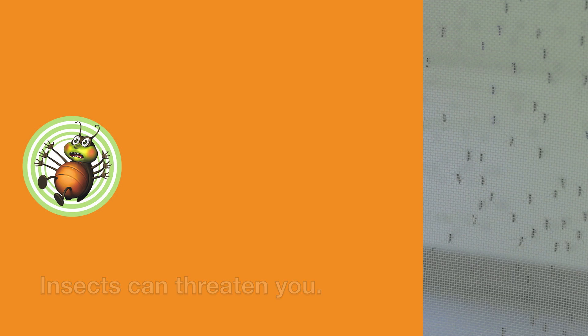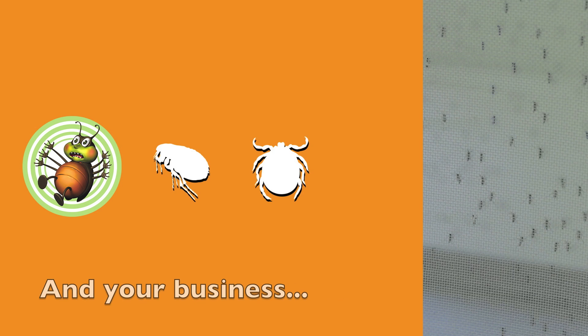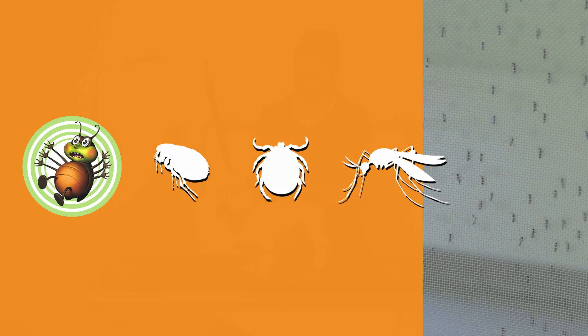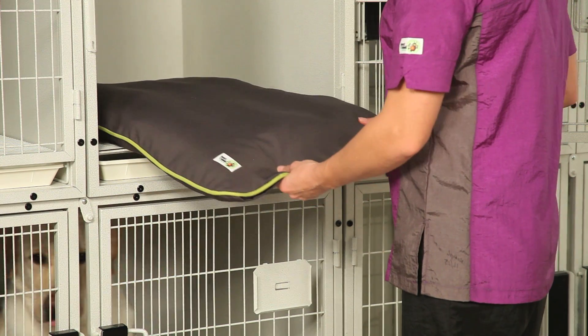Dangerous, disease-carrying pests don't just pose a threat to pets. They can spell disaster for you and your business. Insect Shield for Pets offers the innovative protection you need to keep your business, employees,